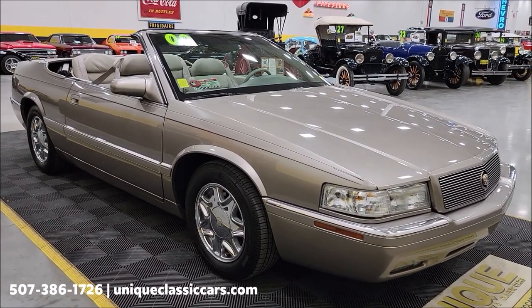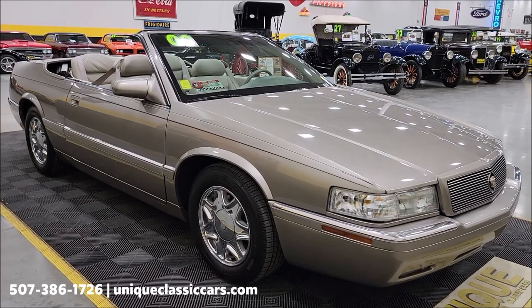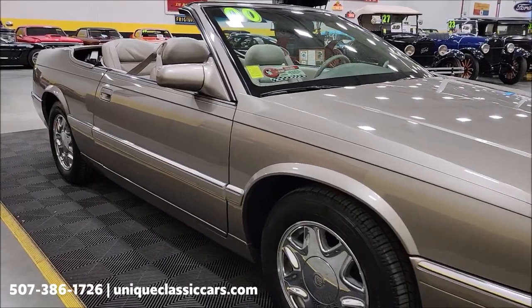Check out the condition in the still pictures at uniqueclassiccars.com. Click on the link down below this video in the description if you're viewing it on YouTube — it'll take you right there. The phone number to call us is 507-386-1726.